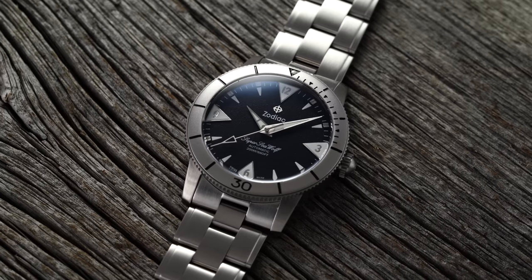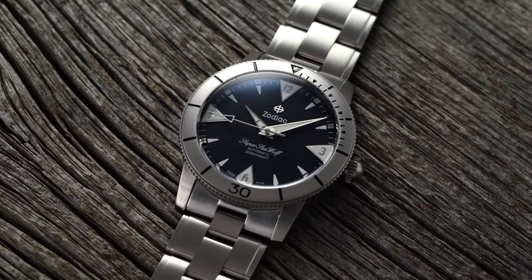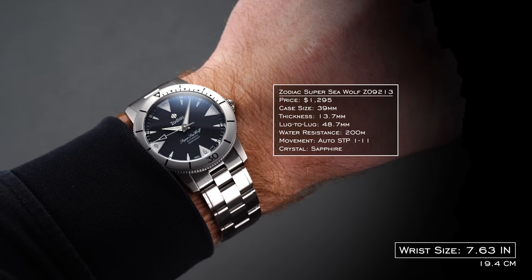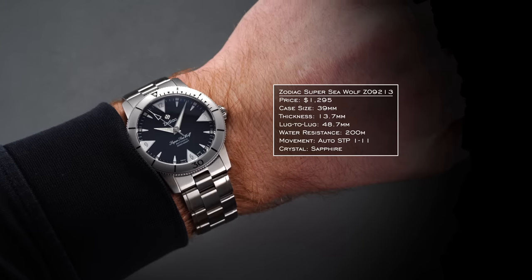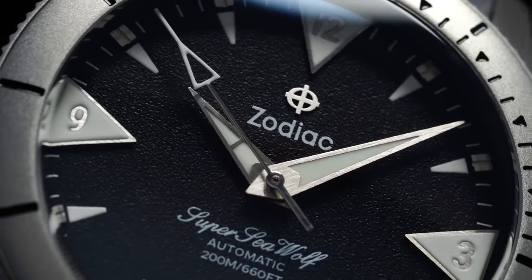For Persona 6, the three watch collection, starting with the diver category I have the Zodiac Super Seawolf. I'm going for the conventional Seawolf following the original 1953 design — the same year the Rolex Submariner and Blancpain 50 Fathoms were released. It's a 39mm case with a 48.7mm lug-to-lug wearing closer to 40mm, 13.7mm thick, 200 meters of water resistance, and an automatic STP-111 — Fossil's third-party Swiss movement used in the Zodiac family.